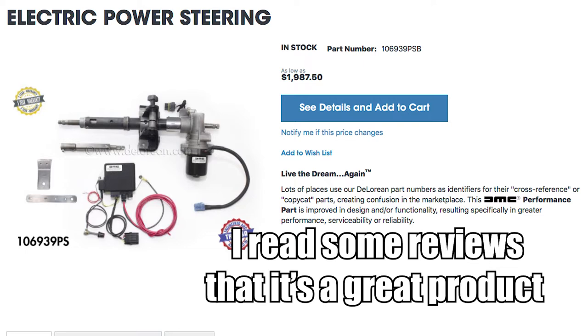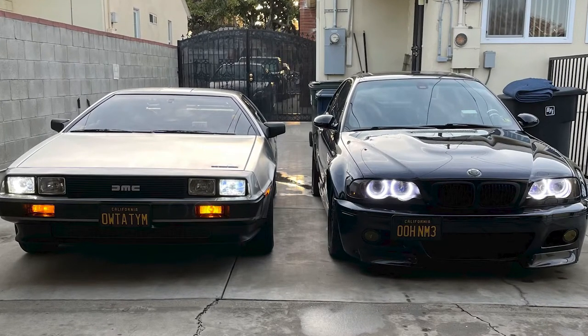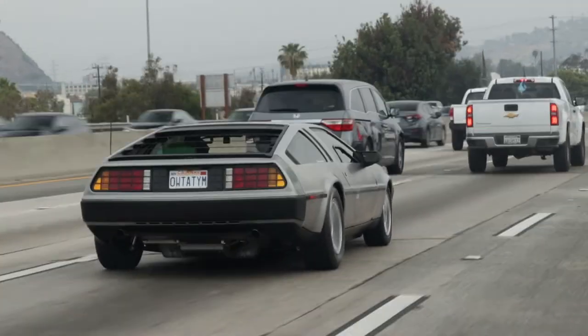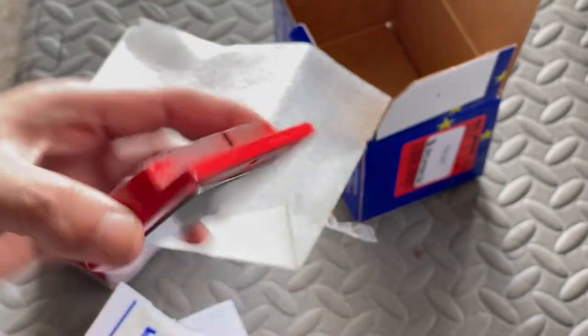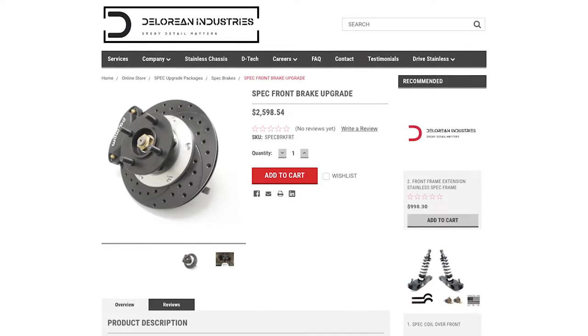A couple weeks ago I was considering getting power steering with the DMC brand kit, but I decided not to — partly for the price, which is about $1,200 to $1,500 plus around $1,000 to install. As for braking, compared to my M3, when you slam on the brakes the DeLorean takes a little bit to stop. I ordered some EBC red stuff brake pads, so hopefully those will improve the braking.